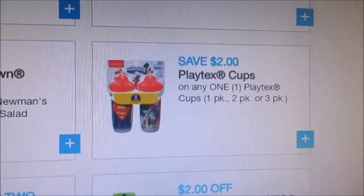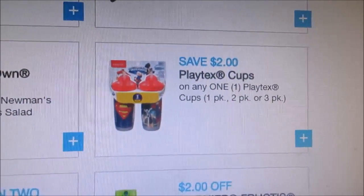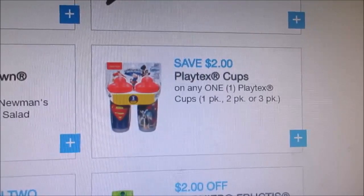This is my favorite coupon. It is $2 off any Playtex cups. I stock up on those because I like to give those as baby gifts.